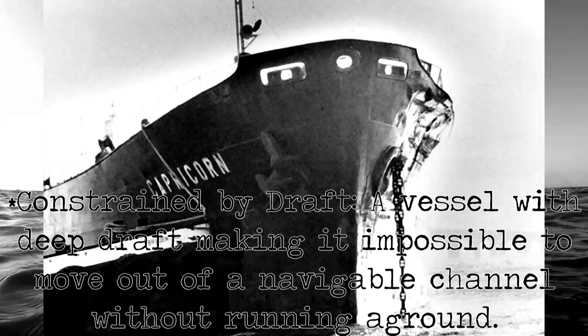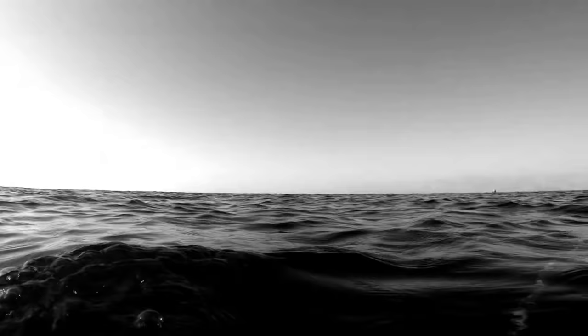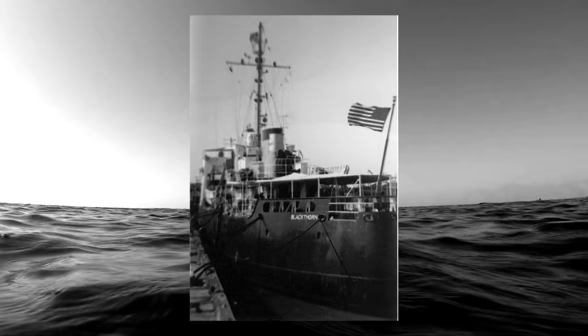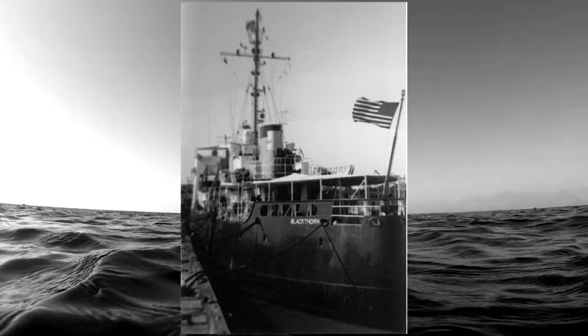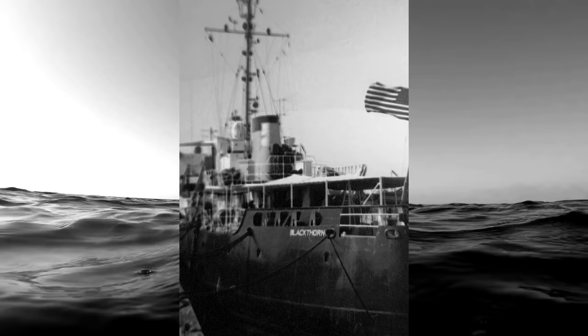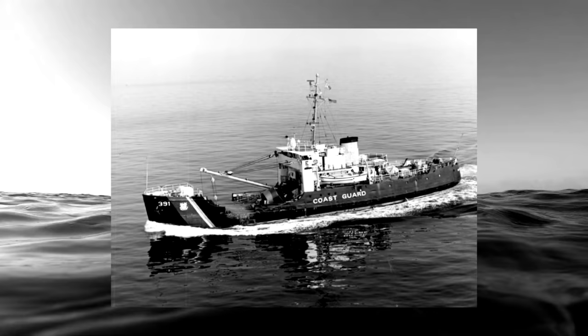The Capricorn, being a larger vessel, was constrained by draft and was unable to deviate heavily from its course. The cutter being in the center of the channel prevented a port-to-port passing, as is most common in the rules of the road. The Capricorn came to port, which went unnoticed by the conning officer aboard the Coast Guard cutter's bridge. In a last desperate attempt to avoid collision, Capricorn sounded two short blasts on the ship's whistle to signal a starboard-to-starboard passing.